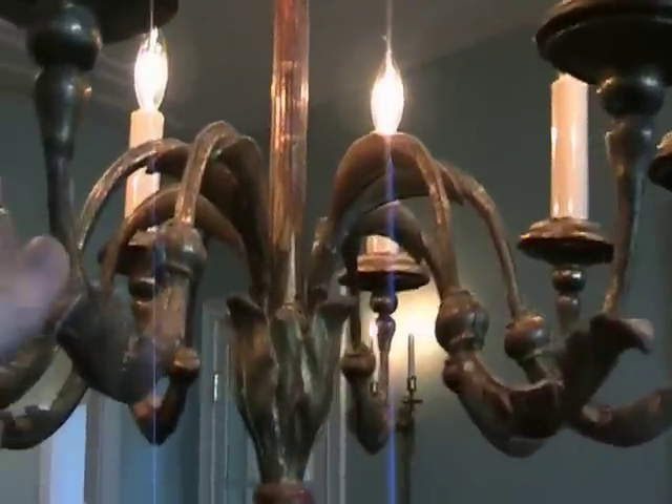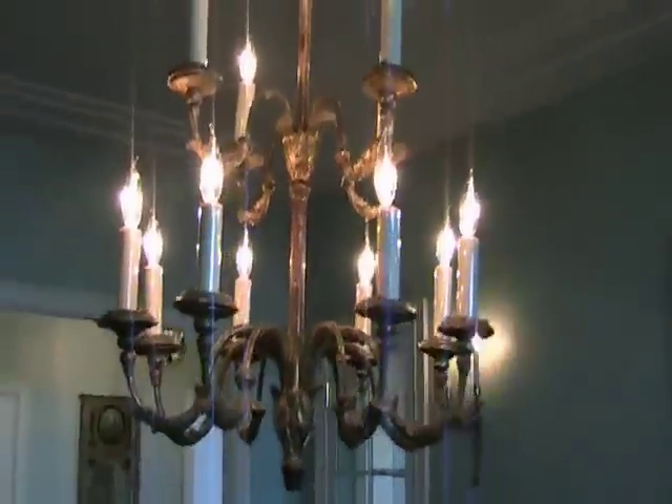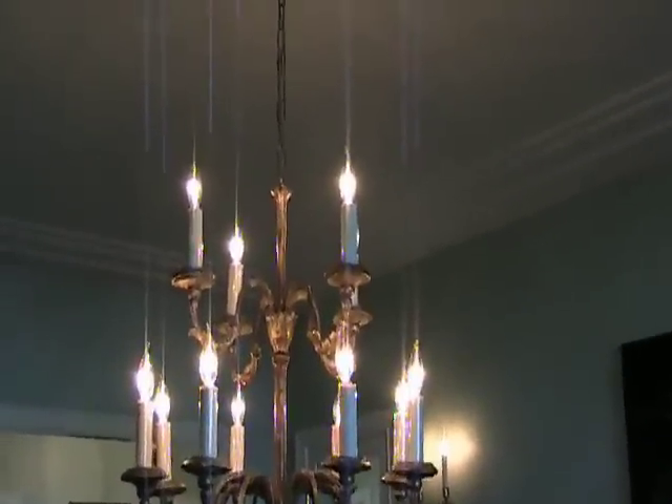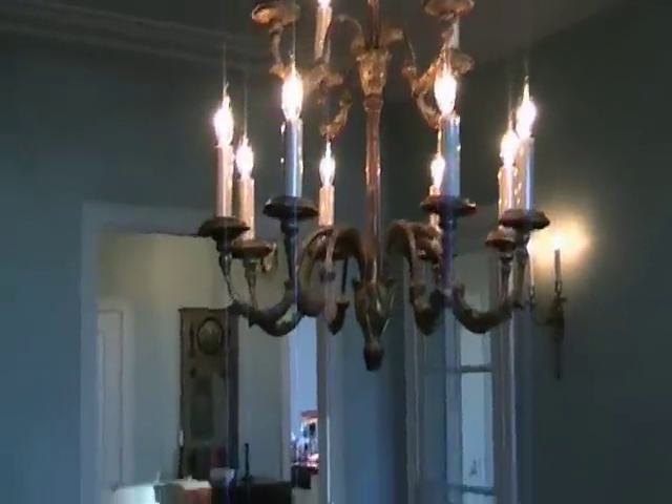The chandelier is wood, and was wired for electricity. It's quite a marvelous piece. You can see how it was wired — you can hardly tell where the electrical wires are, so it looks almost the way it did when it was used originally with candles.